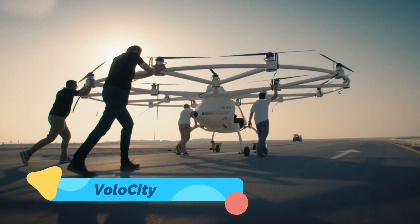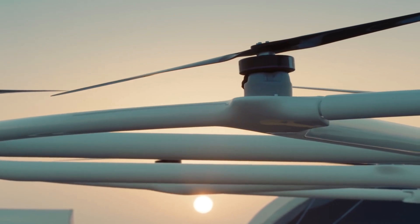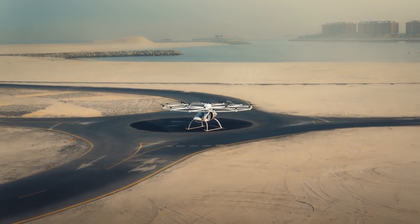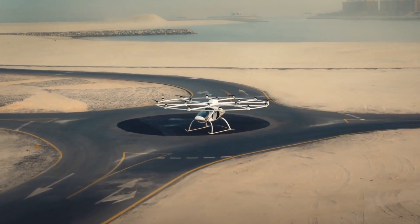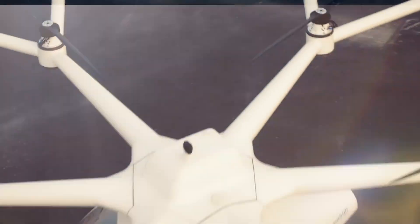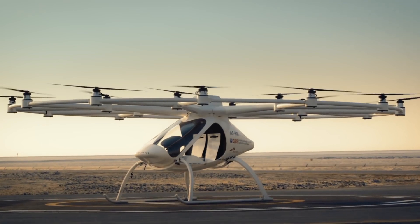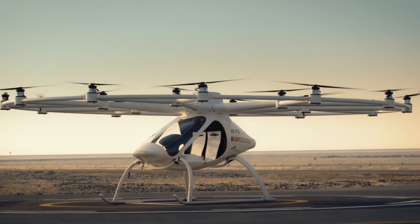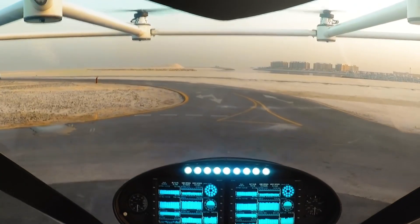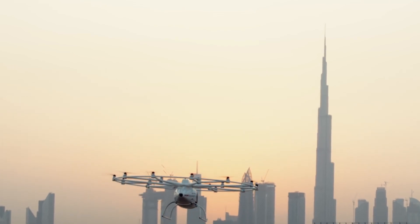The Volo City by Volocopter is a groundbreaking air taxi designed to revolutionize short-distance urban travel. This all-electric aircraft boasts 18 rotors, offering unmatched stability, redundancy, and safety. Capable of flying up to 22 miles at a speed of 68 miles per hour, the Volo City is perfect for short hops across dense metropolitan areas. Its compact design ensures compatibility with urban infrastructure, allowing it to operate seamlessly from dedicated vertiports.